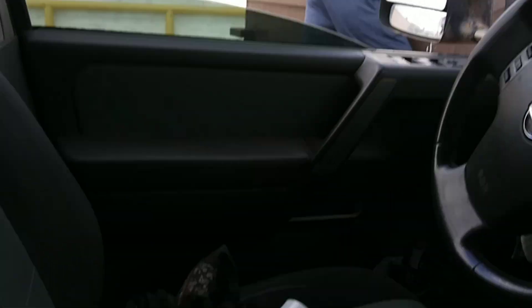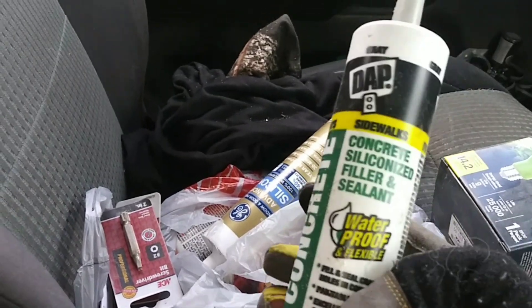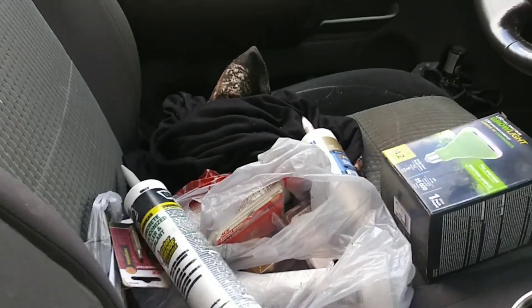She is pulling it out and throwing it in here. I already got a couple things out myself. Look, this stuff isn't — this isn't food, it didn't expire. It's all full. I don't get it.